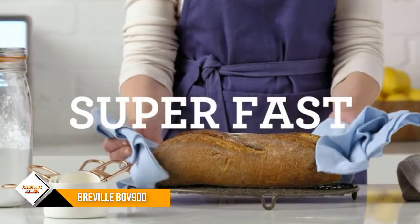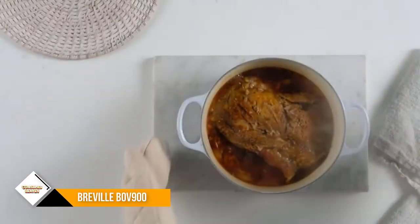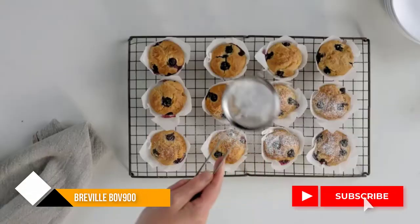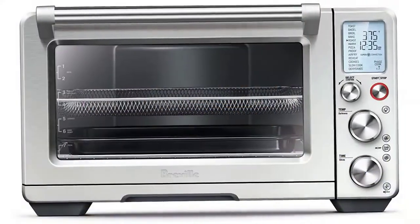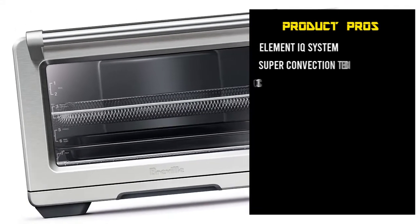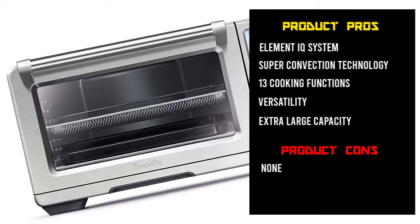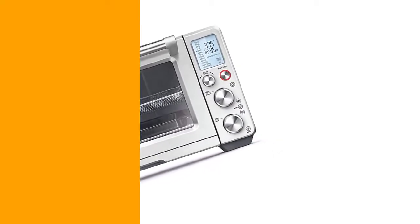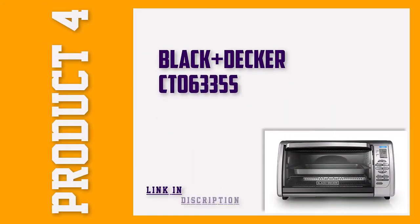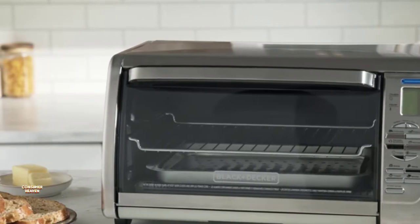And vice versa, so you can achieve perfect results and savor your tasty meals. Furthermore, the Breville BOV900 smart oven is one model that comes with air fry, dehydrate, and slow cooking pre-cook settings that many other models lack.